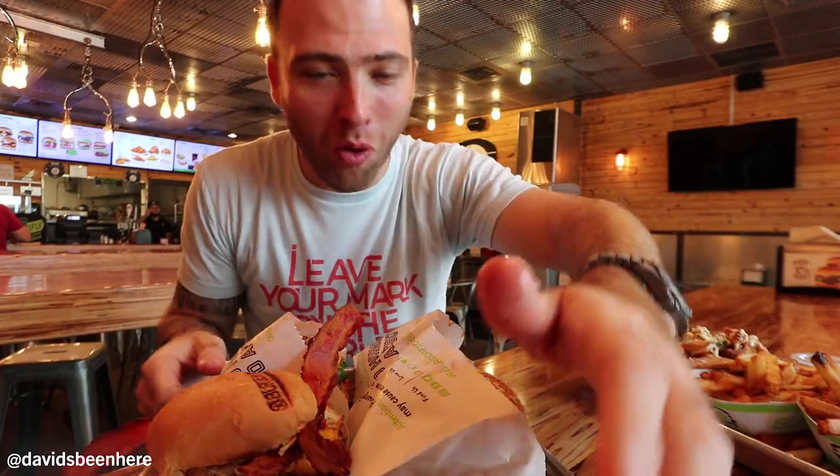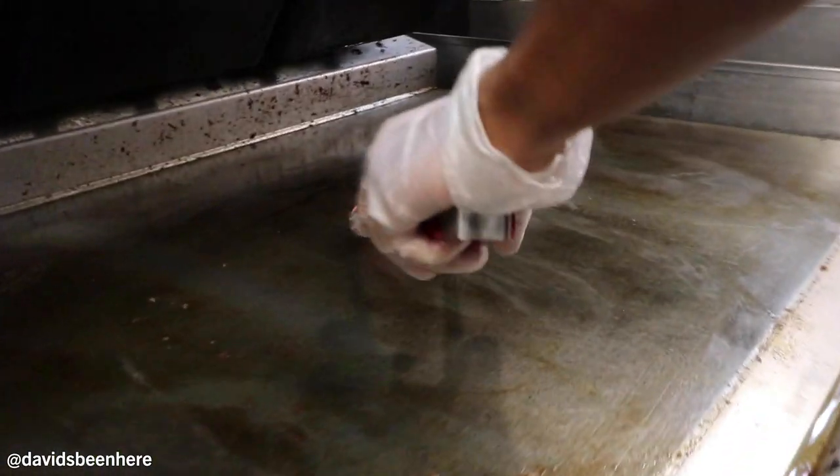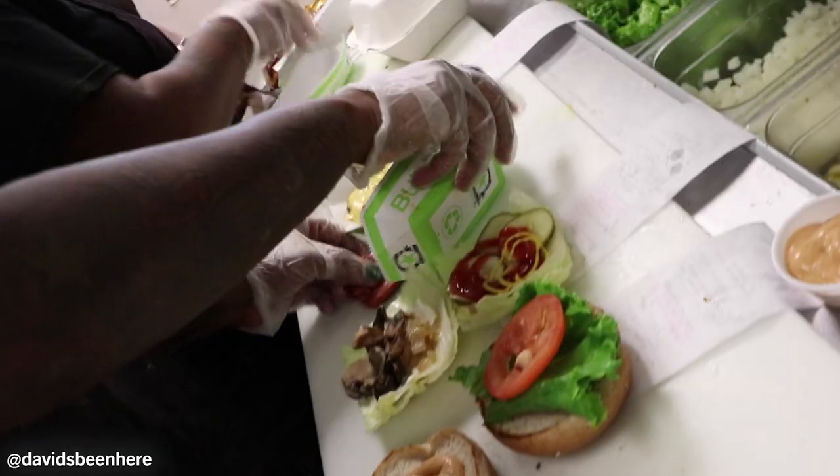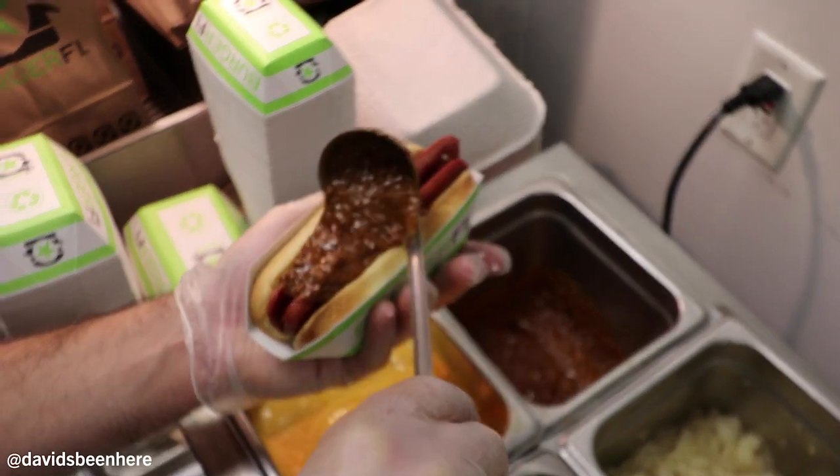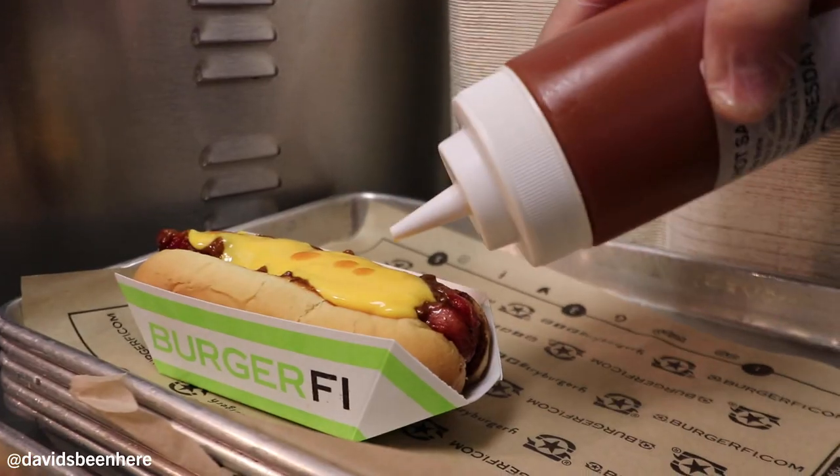I'm going to separate this because if I keep going here, I'm never going to get to the main course, which is right here. We have the breakfast all day burger, the CEO, the BurgerFi cheeseburger, the veggie burger, and right here we have a Texas style hot dog — it has chili, cheese, and hot sauce.